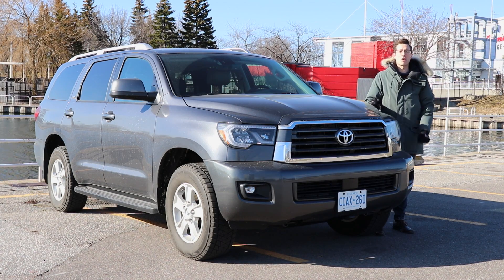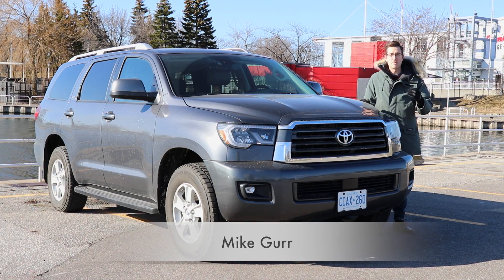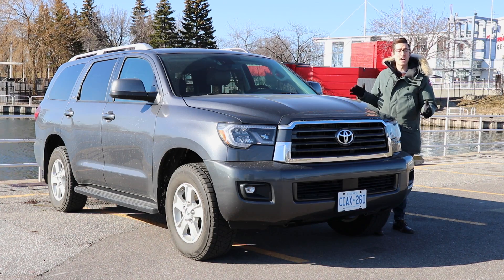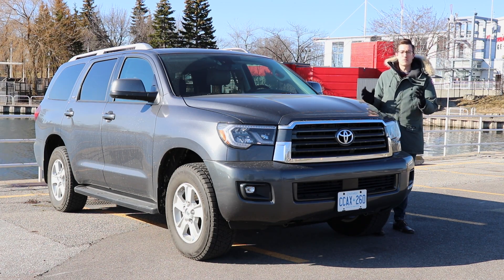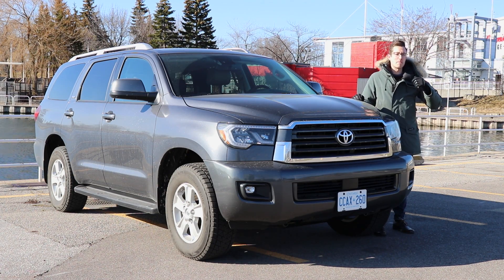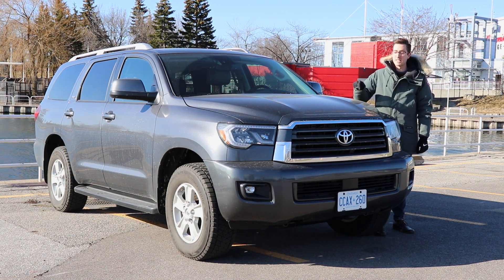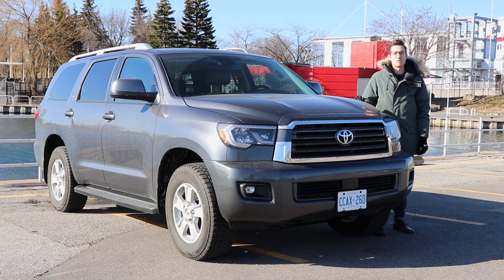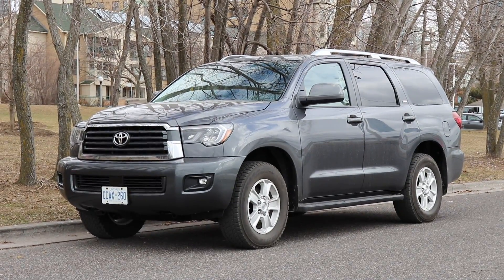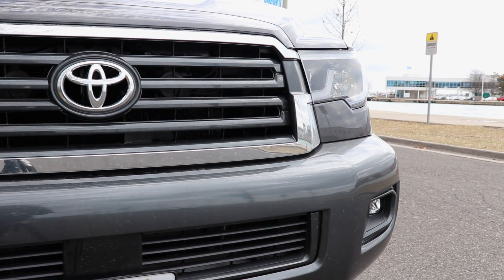With the dominance of the small car-based crossover vehicle, it's very easy to forget about the rough-and-tumble beginnings of the old-school body-on-frame SUV. Well, today I've got just that — it's the 2018 Toyota Sequoia. The Sequoia is named after a giant tree that lines the west coast, especially in California, and that's appropriate given its size.